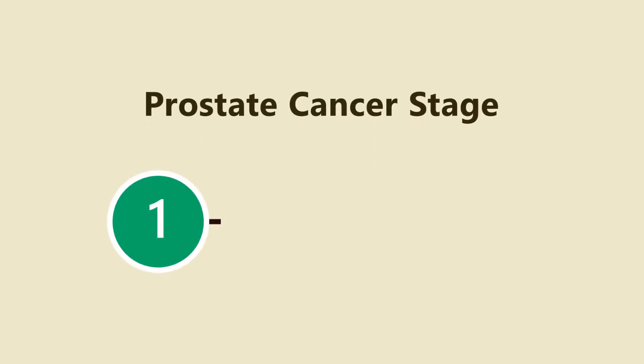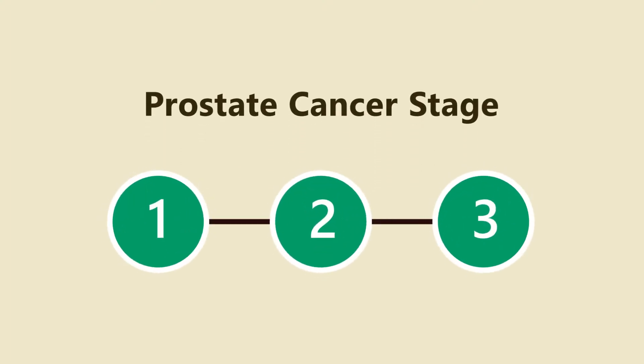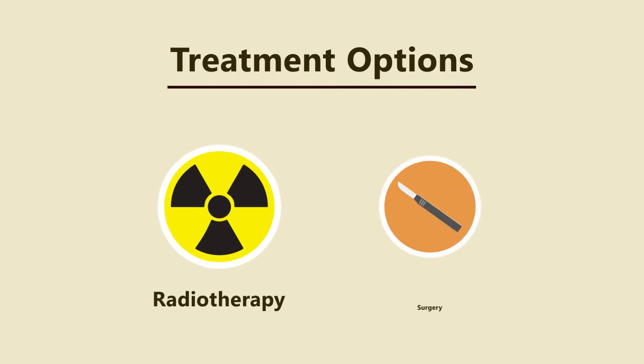Prostate cancer in stages 1, 2, and 3 are potentially curable. Treatment options include various forms of treatment such as radiotherapy and surgery.